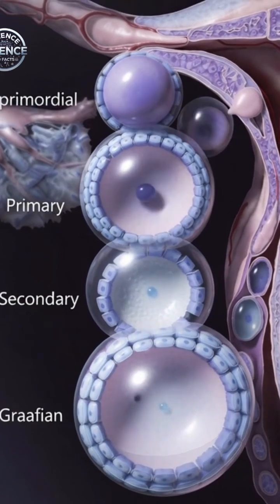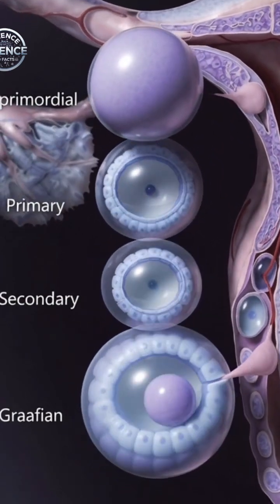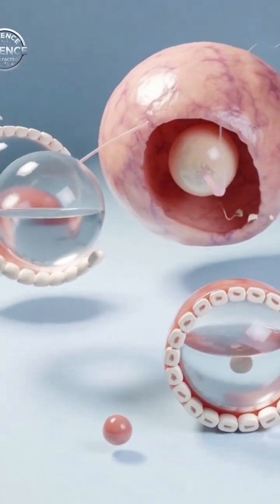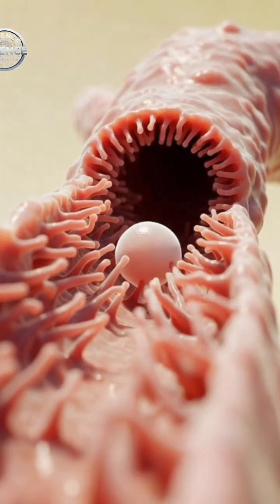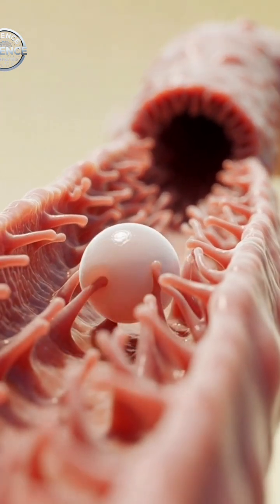A woman's cycle is guided by a beautifully coordinated system. Inside the ovaries, thousands of follicles rest, but only one typically matures each month. This maturing egg moves toward ovulation when conception becomes possible. Timing matters.